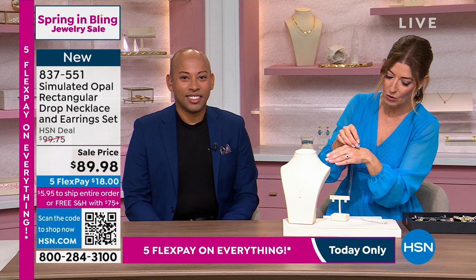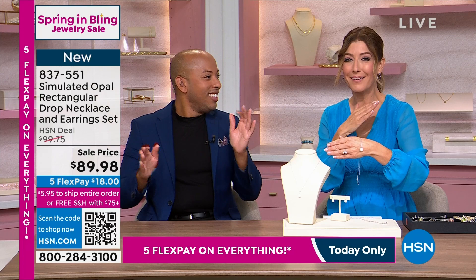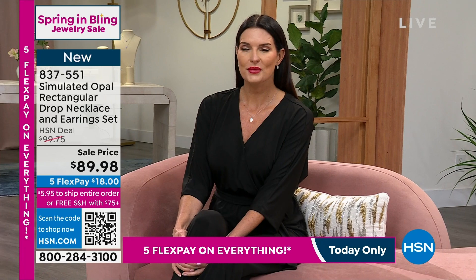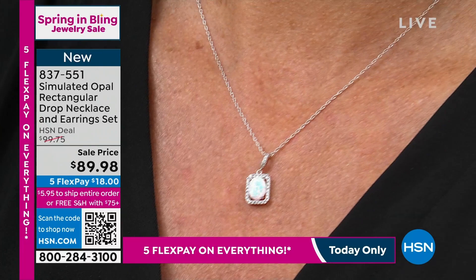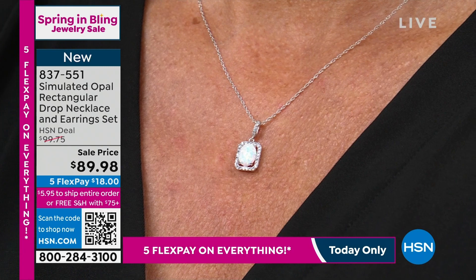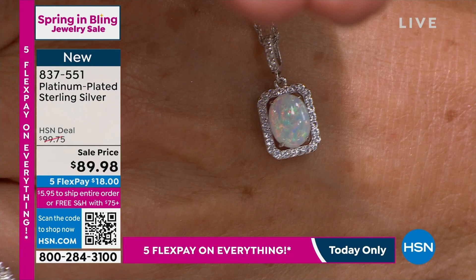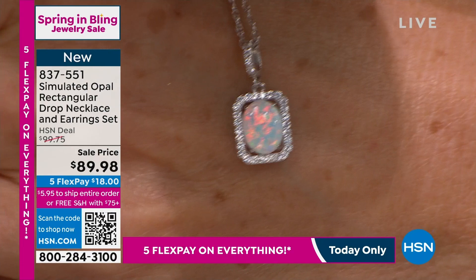These are all set in precious metals. These are all solid sterling silver — stamped, 0.925, which is the best you can get on the market. That means 92.5% pure solid sterling silver. And these are actually rhodium finished as well, so it's a step above. You're getting an 18-inch chain plus the beautiful pair of earrings. The earrings are just about 11 sixteenths of an inch — just under an inch.